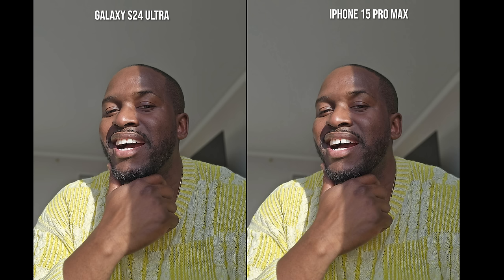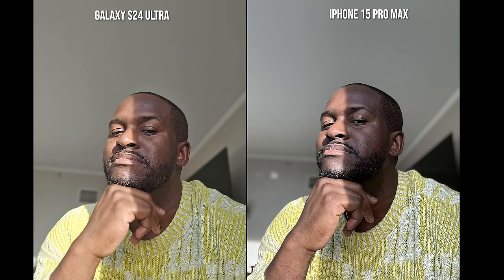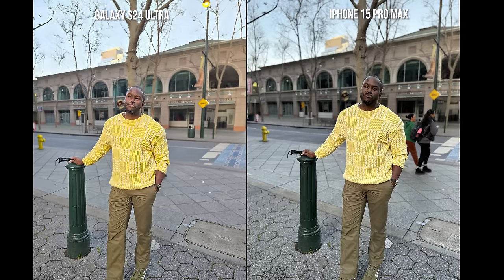As we move to the next image, we see some changes. The Galaxy keeps the same representation from the previous image, while the iPhone has darkened spots on the left-hand side or even right below my lip closer to my beard. My hand has a much better representation than what the Galaxy is doing there.